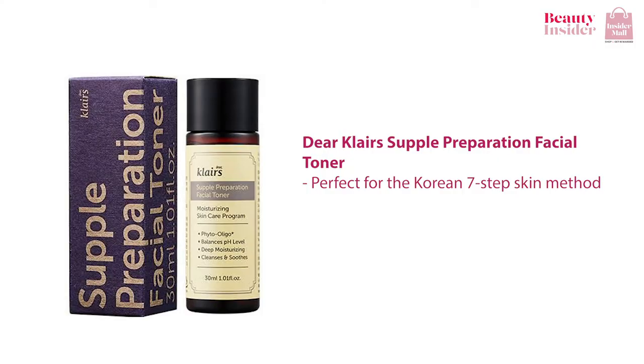There is also the Dear Klairs Supple Preparation Facial Toner. Recommended by Korean beauty vloggers and Sober Glam, it refreshes and revitalizes your skin and makes it look so dewy. Use it when you need extra hydration, when you don't want to apply a heavy serum or cream. This is one of the best toners that you can use to carry out the Korean 7 Step Skin Method.